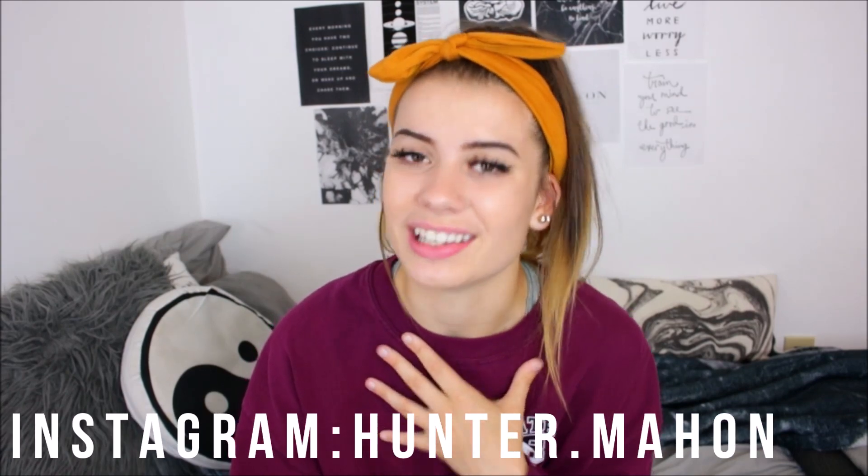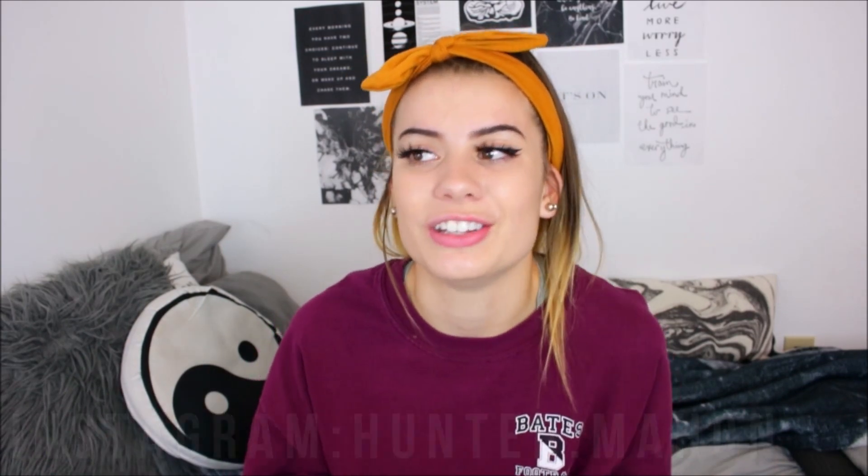Anyways, you guys really enjoy these videos so that's why I really enjoy making them — plus it is a lot of fun. If you're not following me on Instagram, what are you doing? I'll have it on the screen here so definitely go check me out. I also have the rest of my social medias in the description. If you enjoy this video please give it a thumbs up and subscribe to join the family.